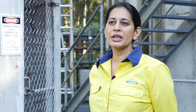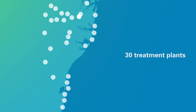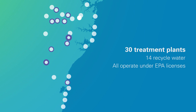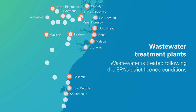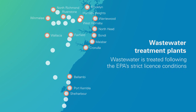Once wastewater arrives at a treatment plant, we use different processes to remove impurities. We have 30 treatment plants, 14 of which are water recycling plants. All these plants operate under strict EPA licenses. At our wastewater treatment plants, we treat the wastewater before it's reused or discharged to rivers or oceans, following the EPA's strict license conditions.